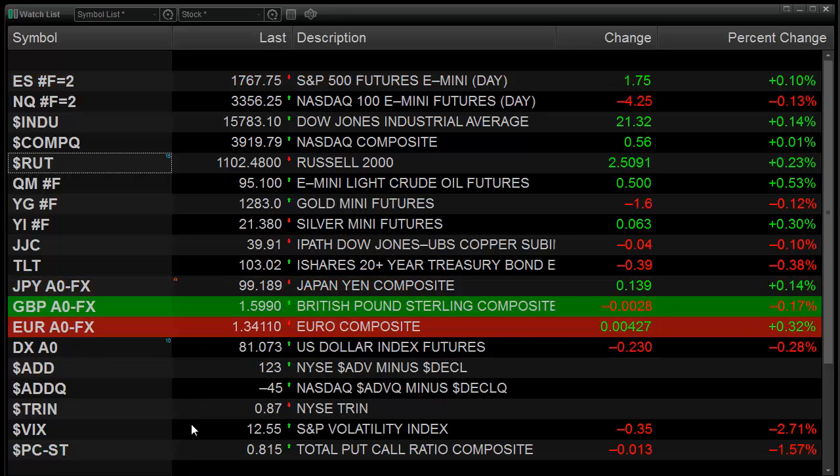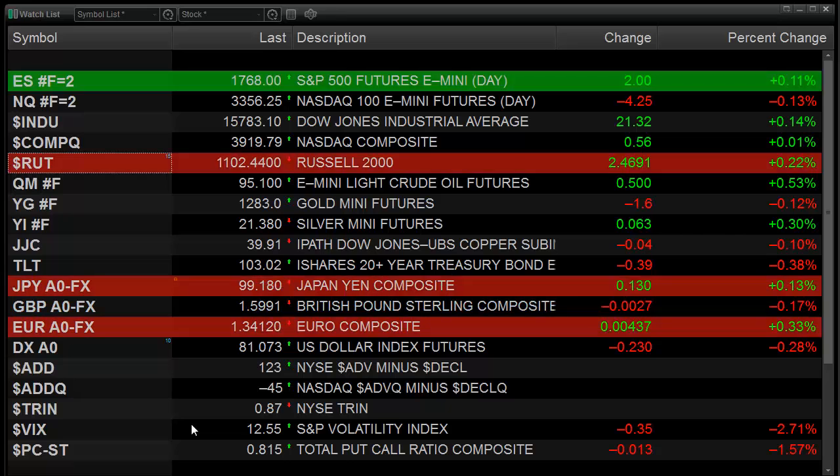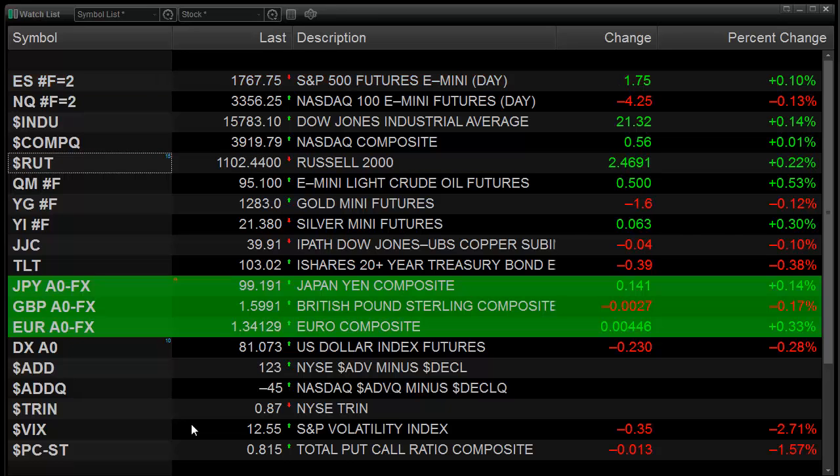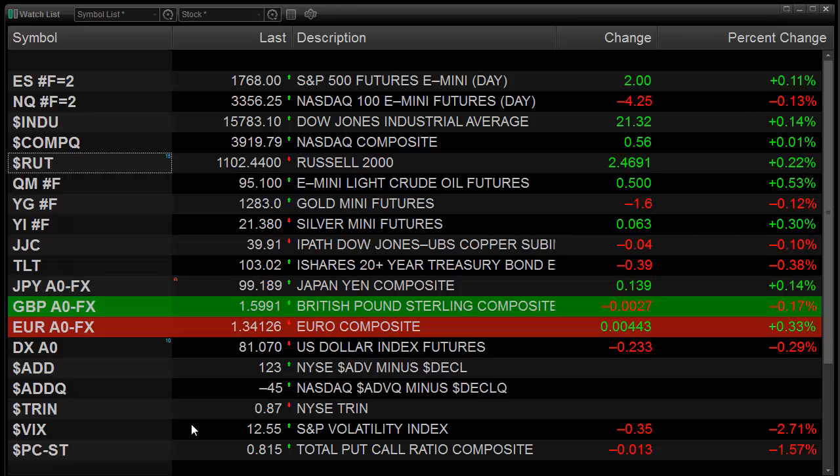The advance-declines were basically flat. The New York trend closed at 0.87. The only possible negative is that we had a fairly low close in the trend that could color the average going forward, even though the averages had really nothing to show for it today.